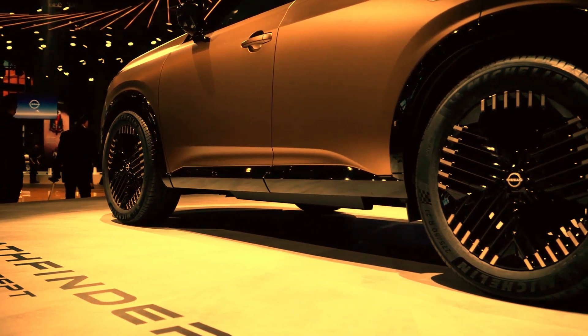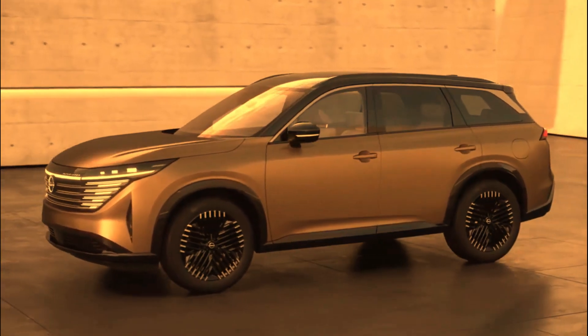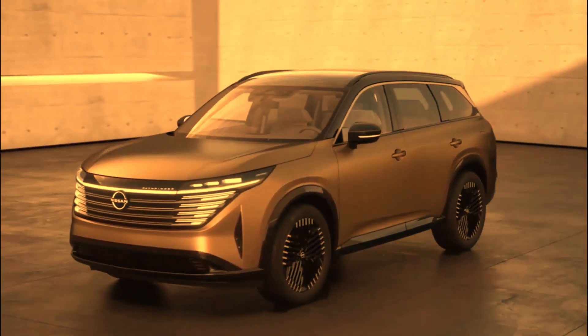Get the whole story with a deep dive into Pathfinder's performance, safety features, connectivity, cargo, and interior comfort.